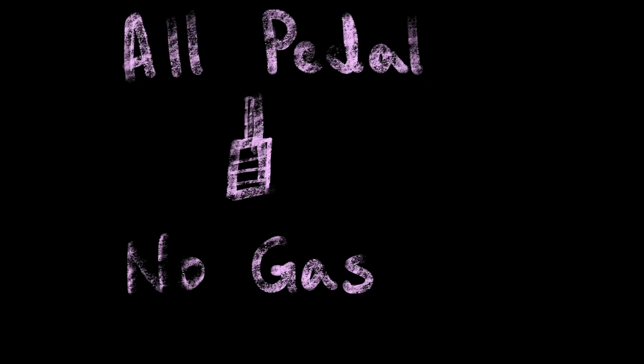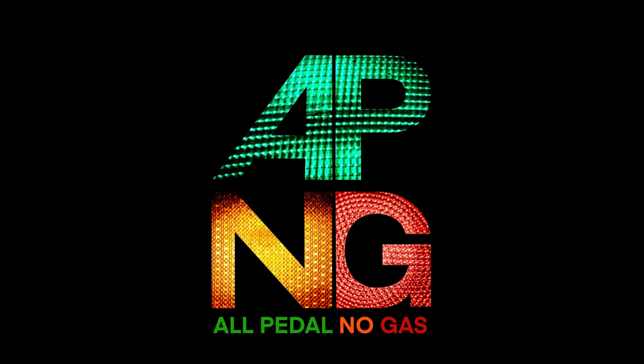All pedal, no gas. All right. It's amazing.